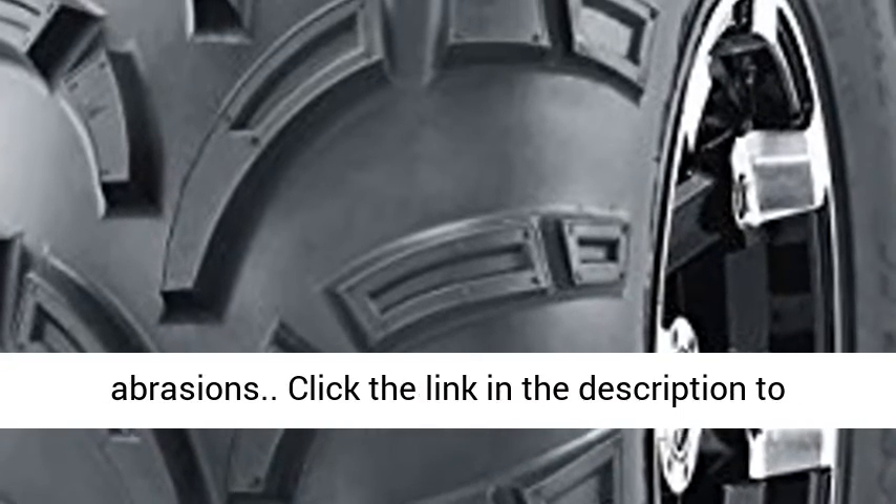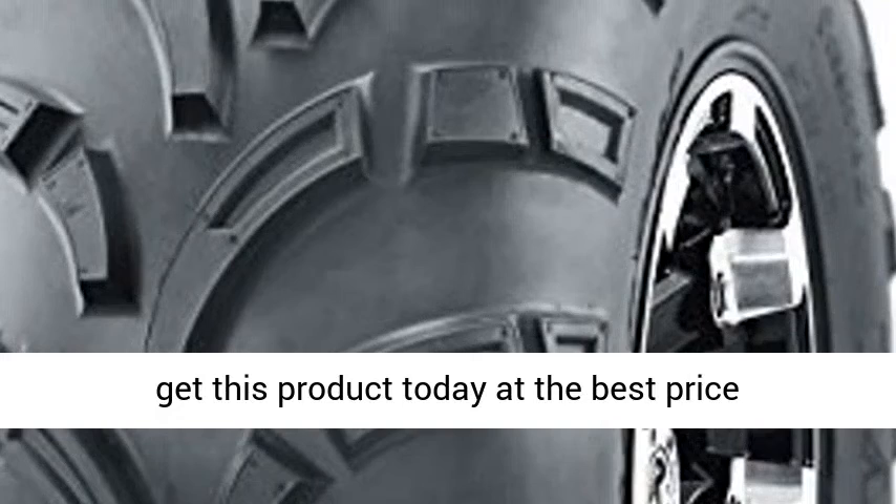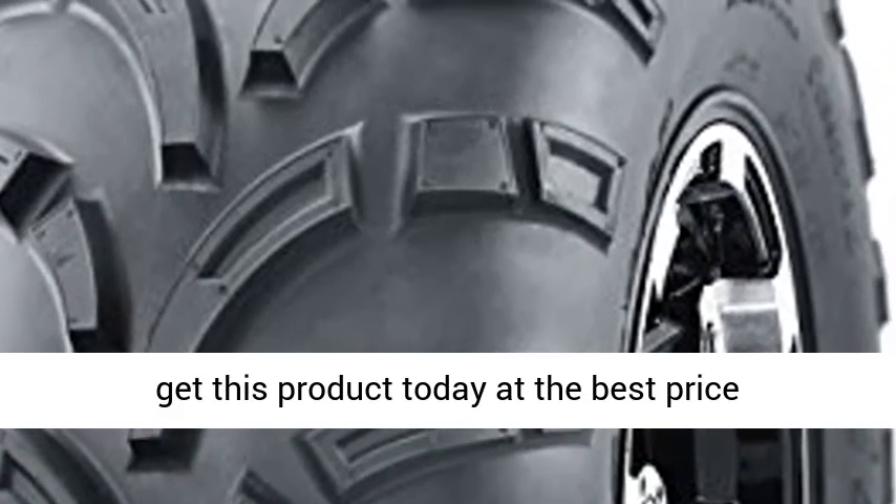Heavy 6 ply rated nylon construction resists punctures and abrasions. Click the link in the description to get this product today at the best price.